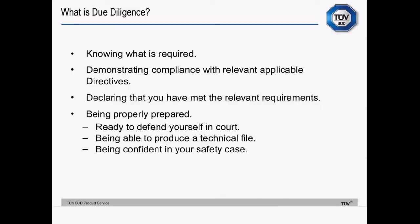Knowing what is required is key to the due diligence defence. You'll need to verify the requirements of the directive — it's not going to be sufficient if enforcement authorities ask about your compliance with the R&TTE Directive and you shrug your shoulders and say you don't know what the R&TTE Directive is. You need to check that you've met the requirements in some way — sometimes you'll need to get a notified body involved. You'll need to declare that you've met the relevant requirements by issuing a declaration of conformity, and you need to be properly prepared, ready to defend yourself in court, with a technical file that demonstrates compliance.